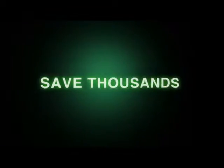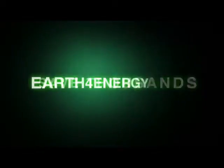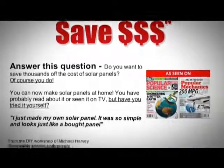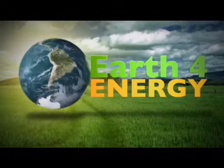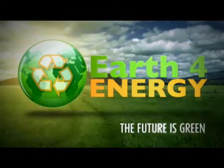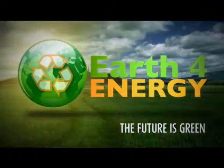So to save thousands of dollars on your energy bill, come and visit us on earthforenergy.com, the only place that has a love-it-or-it's-free guarantee. Thank you for showing interest in solar energy, and remember, the future is green with earthforenergy.com. Thank you.